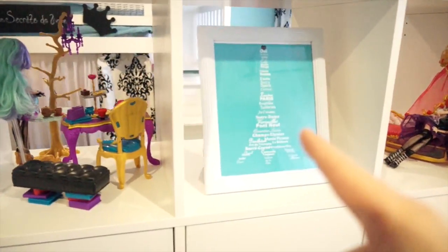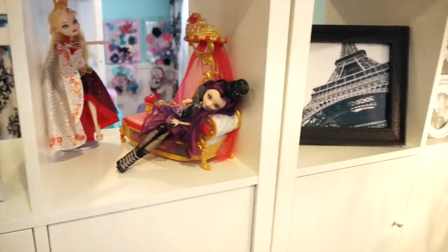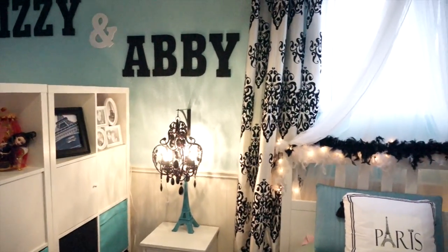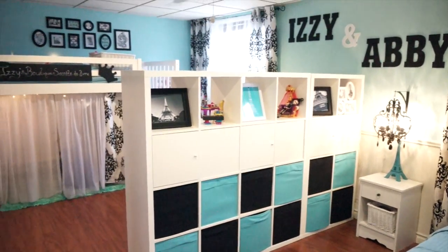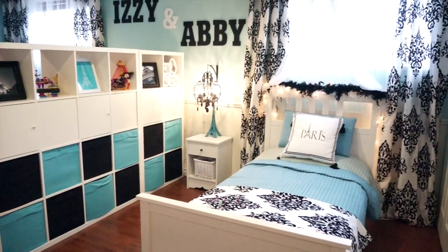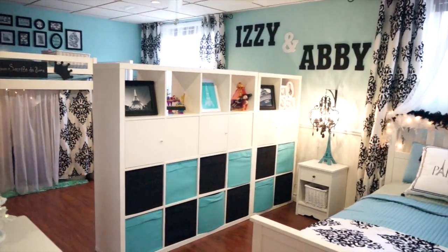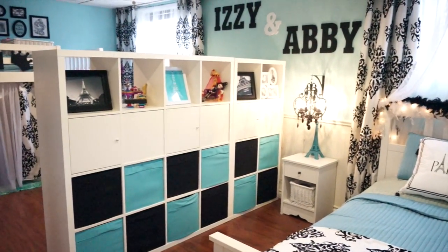All in all, this room was super inexpensive. We printed off Paris pictures using frames we already had from Google Images, found a great color-matching image, hung big letters from Michael's with 3M hooks, used nine-dollar curtain panels, and the biggest expense was the IKEA divider in the middle of the room. That's it — Izzy and Abby's shared room! They love it so much, and it really doesn't feel like a basement. It feels like a beautiful room for girls to share. If you have any questions, let me know — hope you enjoyed, that's your tip, and I'll see you next time!